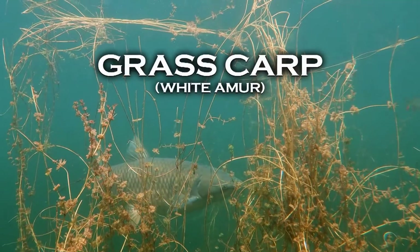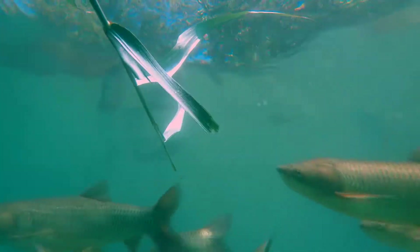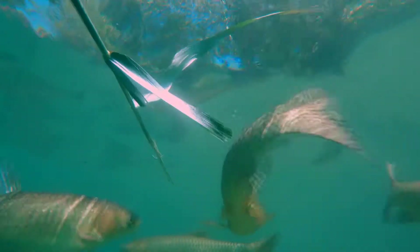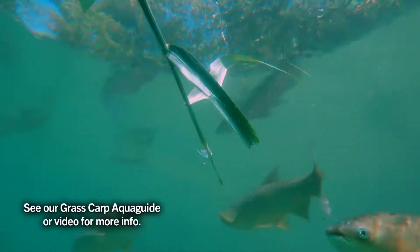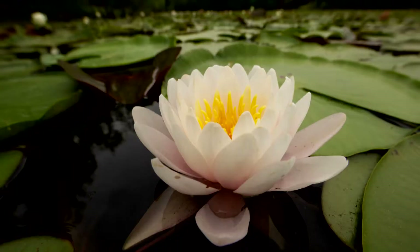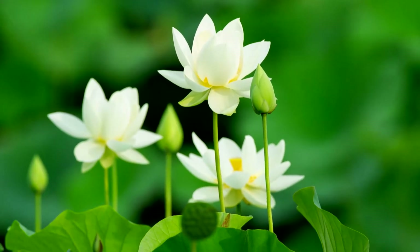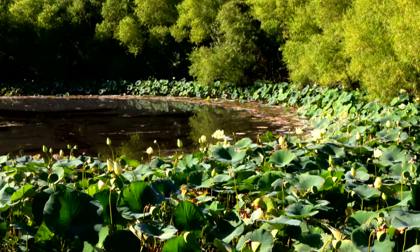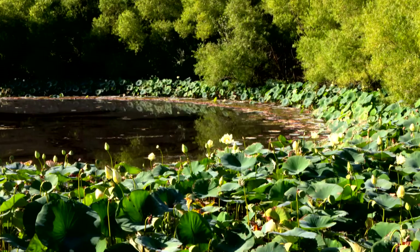The grass carp is a plant-eating member of the minnow family and can be effective in controlling many submerged plants. However, they are not effective in controlling water lily, water shield, or American lotus. The waxy coating and thick stems of these plants make them difficult for a grass carp to eat. Adding grass carp to a pond suffering from too many of these plants could make matters worse.